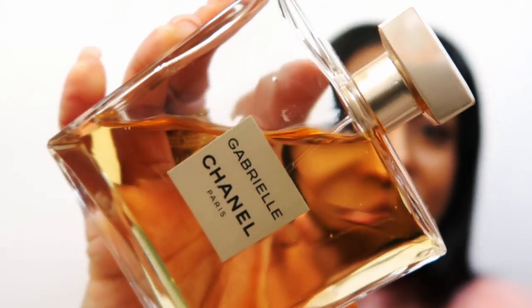Our work fragrance is none other than Chanel Gabrielle. I have amazing stories about this fragrance — in 2017 I went to Paris for my wedding anniversary and wanted to bring something back. This was one of the things I brought back; it had just launched. I looked at the bottle, loved the simplicity, the double C's — it's just a gorgeous bottle — and I had to add it to my collection.